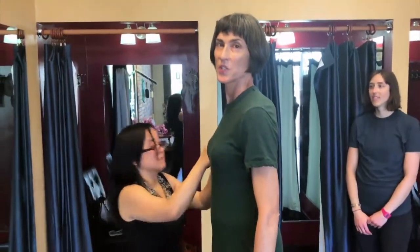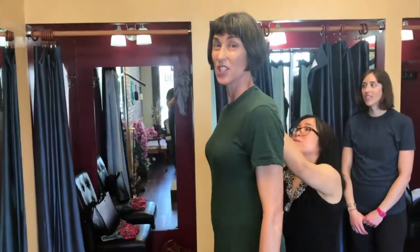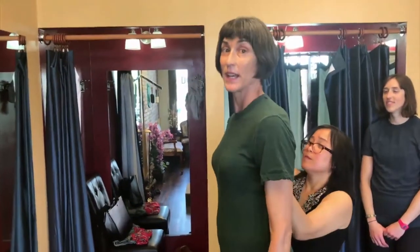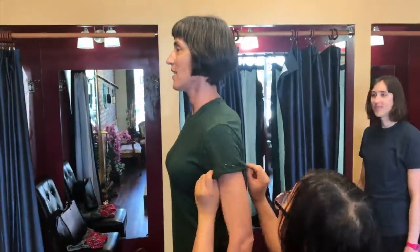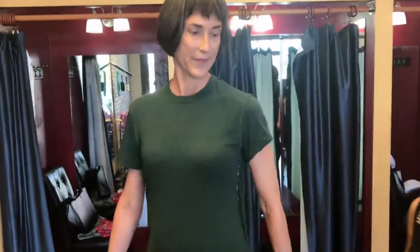Some people might think it's weird to alter a t-shirt, but keeping with my philosophy: get a couple of really good ones, get them to fit perfectly, and pay a little bit extra — as opposed to having a bunch of them that aren't exactly right. It's going to be so much better.